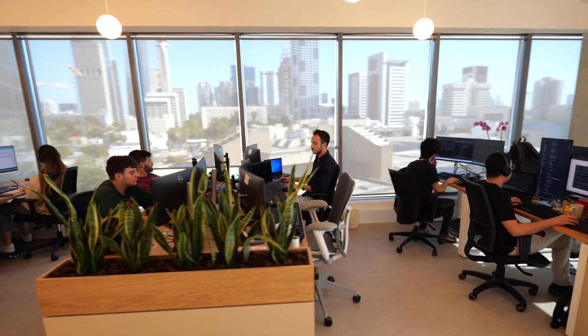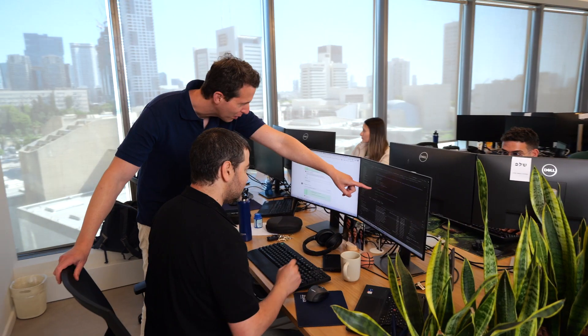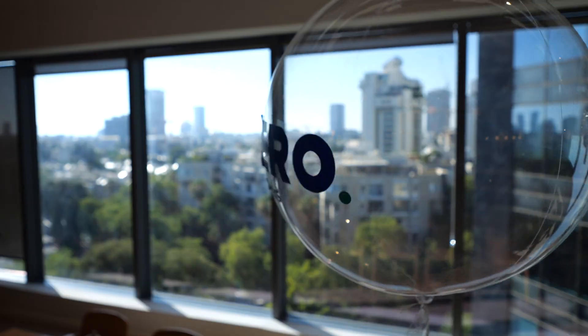I'm Lisa, and we are Xero Networks. In today's hybrid work landscape, IT teams are challenged with securely connecting remote employees and third parties to their network.